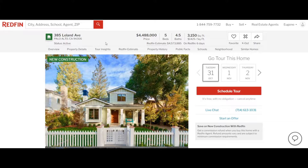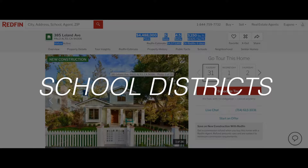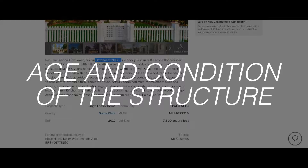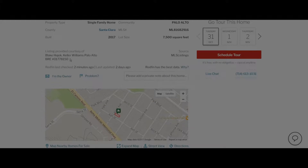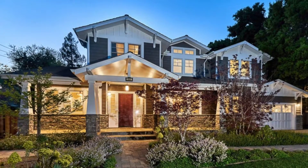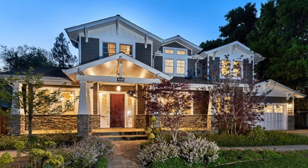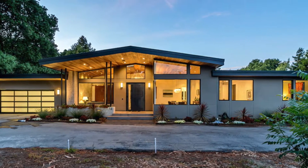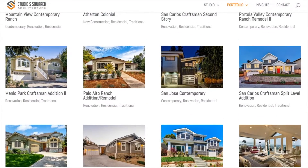In the world of real estate, many factors affect the sale price of a single-family home. Among these are lot size, school districts, proximity to parks and commercial districts, and age and condition of the structure. At Studio S2, we recognize that a superior architectural design also has a profound influence on value, and we take the time to focus on the details and quality that achieves superiority.